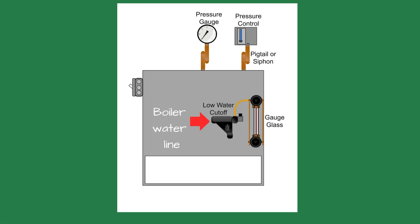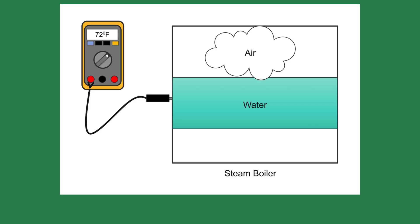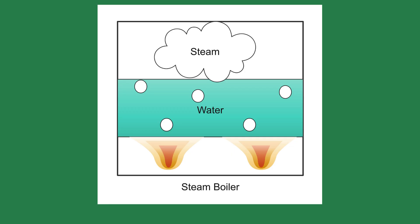The boiler is partially filled with water, usually no more than two-thirds of the way. Above the water line is air. When the thermostat calls for heat, the boiler checks its safety controls and, if satisfied, turns a burner on, igniting natural gas, oil, or starting electricity, depending on the system.